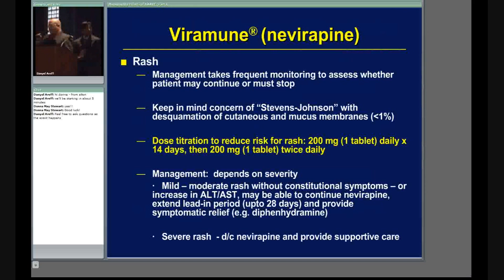If a patient is having a mild rash without constitutional symptoms like fever, illness, or rising liver enzymes, you may extend the once-daily lead-in dosing from 14 days up to 28 days — but not beyond. Hopefully that will help subside the reaction and the patient will be able to continue the medication. After 28 days, if they're feeling fine, they'll move up to the twice-daily regular dose.